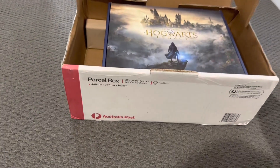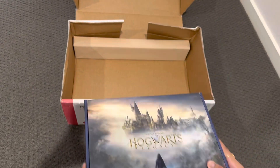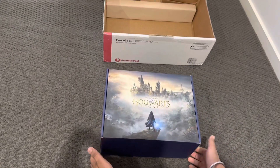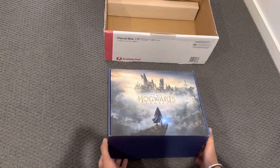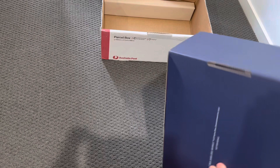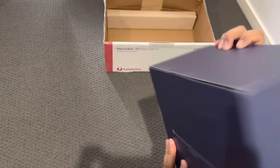I'm going to open my Hogwarts Legacy collector's edition box. Here's the box I received in my mailbox today — it's very beautiful and very big, and you can see the Warner Brothers logo on it.